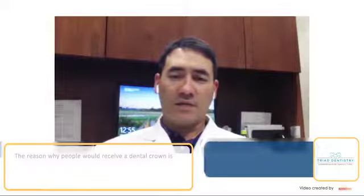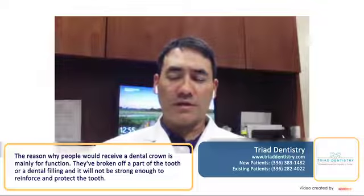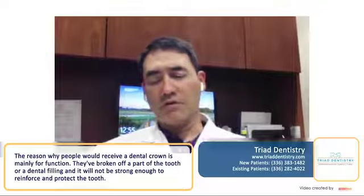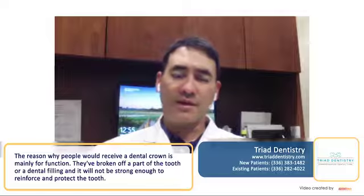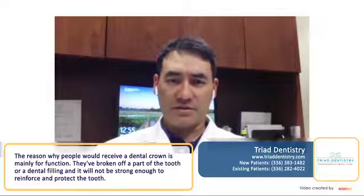The reason that people receive dental crowns is, number one, function. They've broken a tooth, they've broken off part of the tooth, and a dental filling is just not going to be strong enough to reinforce and protect the tooth.